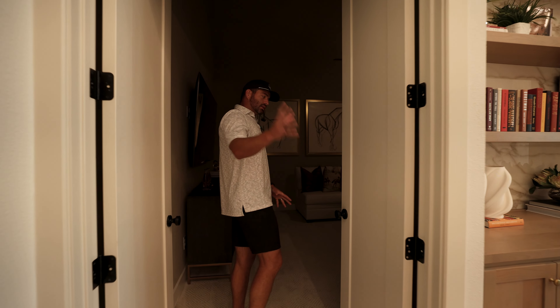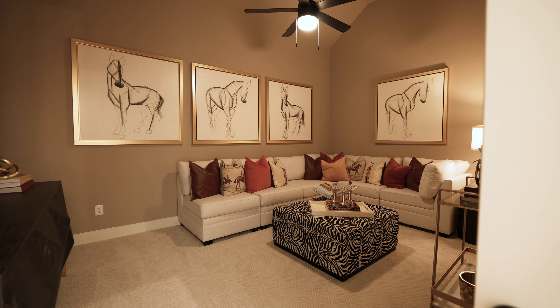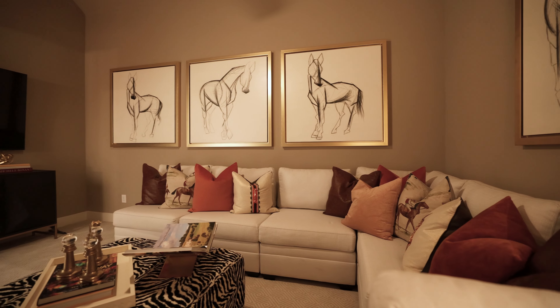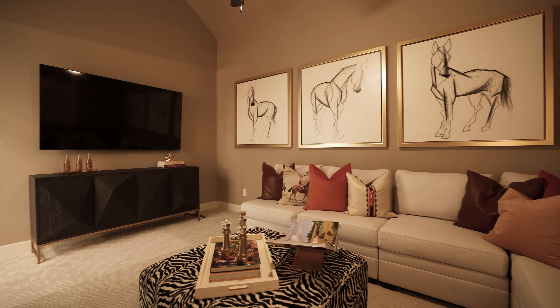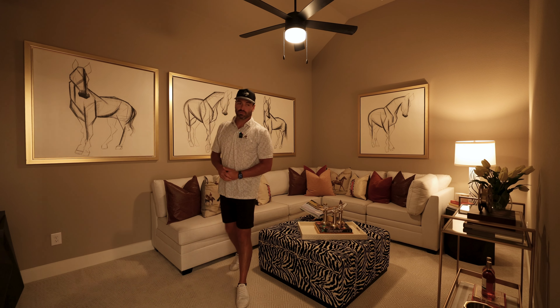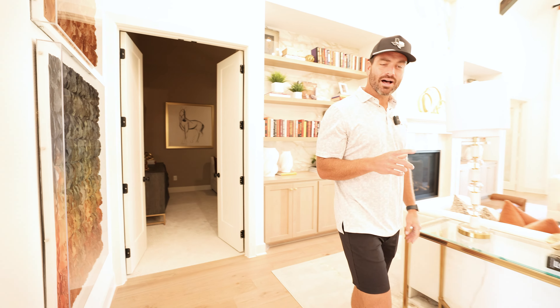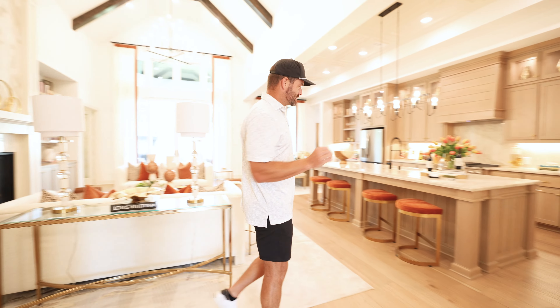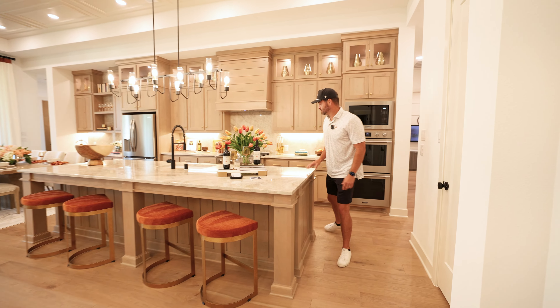The media room is a flexible space — you can make it a game room or playroom if you have kids. It has double doors to keep all the sound contained in one space. From there, we hop into the insane, gorgeous kitchen space. It is absolutely beautiful with quartzite countertops and everything in modern luxury.